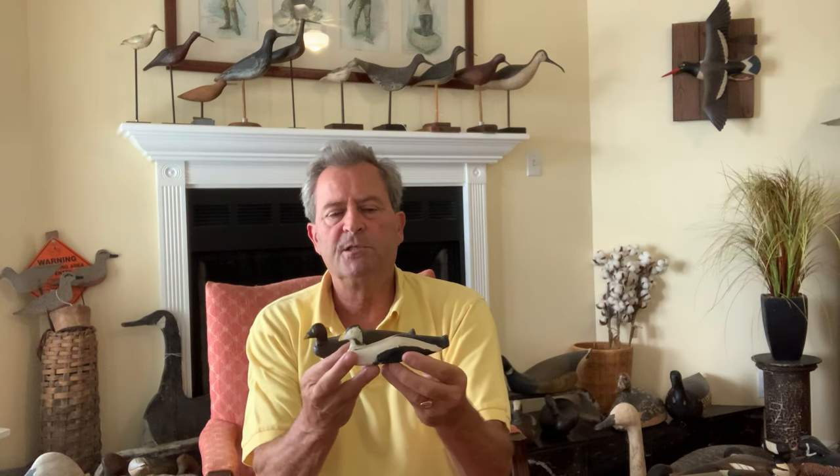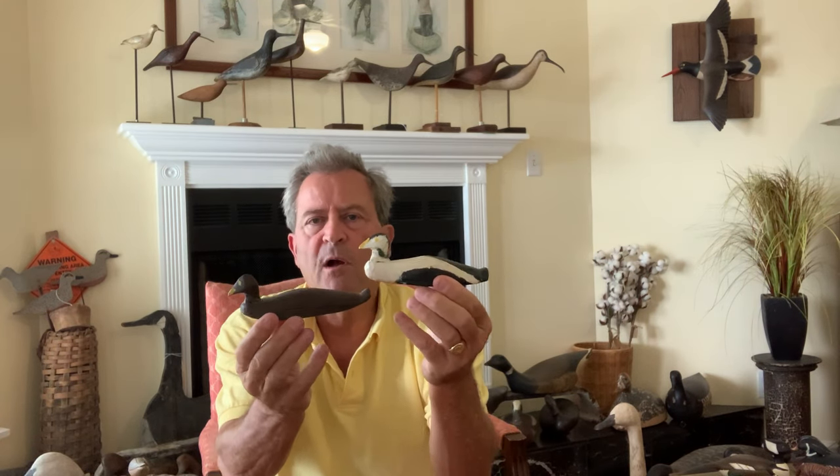These I don't even know who made, but this is just to show an example. These are probably from the coast of Maine — a pair of eiders. They're made just exactly the same as full-size decoys from the coast of Maine would be: big, heavy, oversized decoys used in rough water. A wonderful, folky pair of eiders from the coast of Maine.